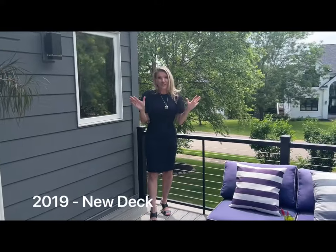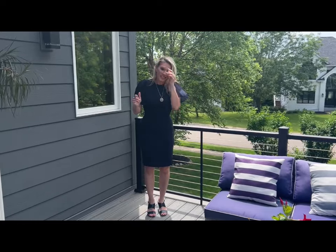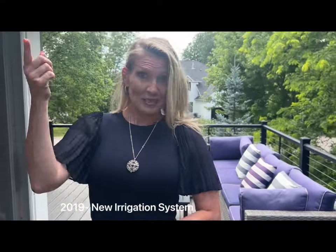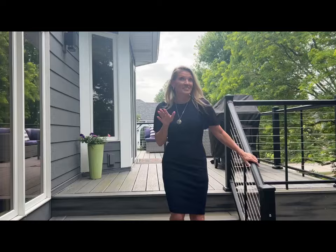There are so many outdoor spaces to enjoy here. Here is the maintenance-free deck. They also have lighting outside, as well as all new landscaping and a patio. Let me show you.